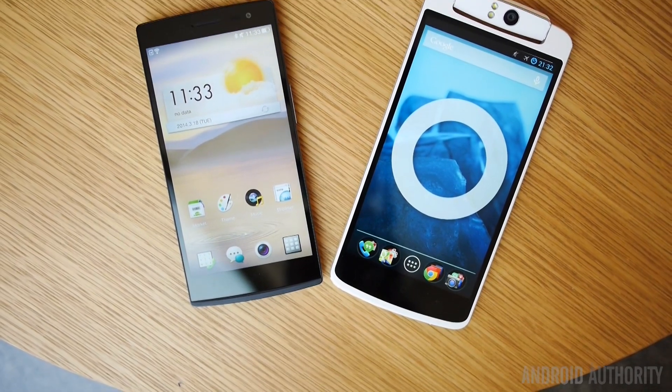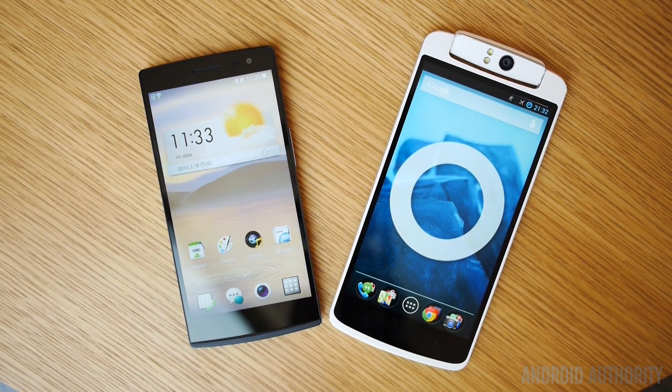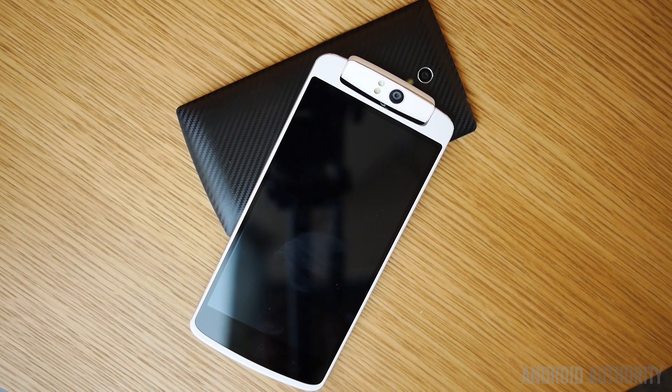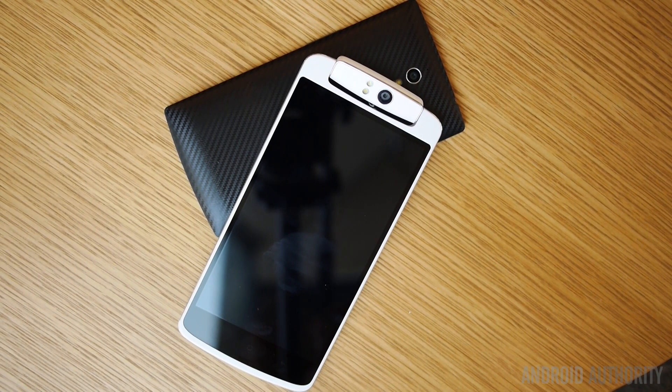And so there you have it. While the Oppo N1 certainly isn't aging much at all yet, the Find 7 rises to the occasion once again and showcases the best of a company that we're always excited to watch. Keep it tuned to Android Authority for all of the best coverage of Oppo's brand new flagship, and head on over to AndroidAuthority.com for even more, because we are your source for all things Android.